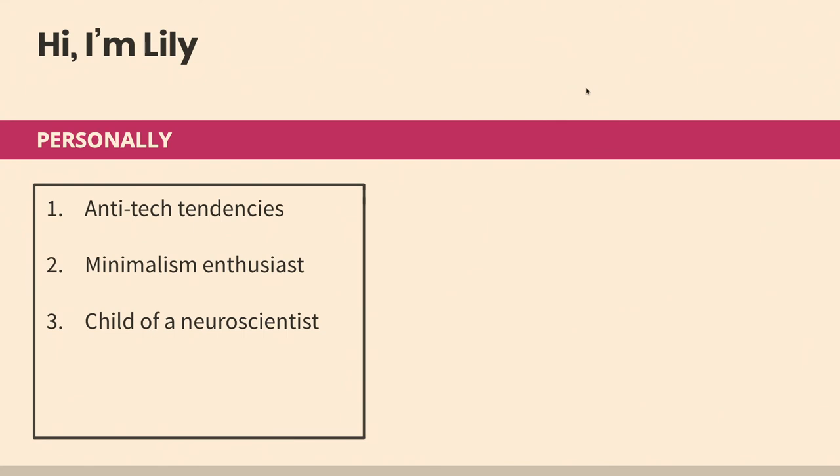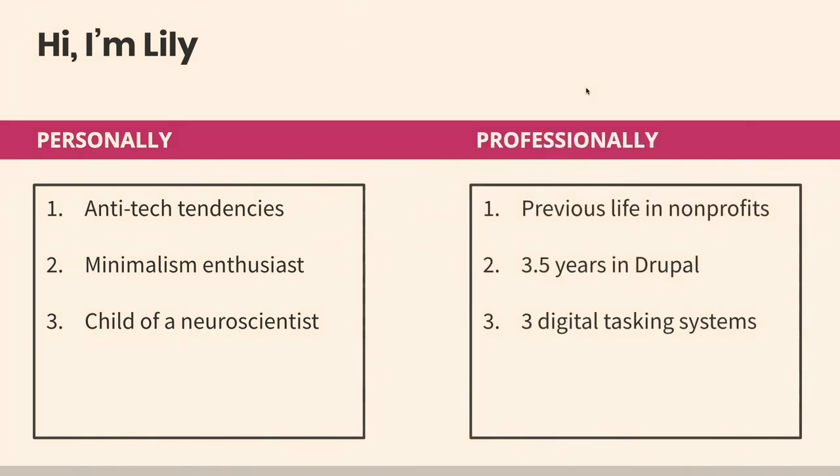Along those same lines, I also have a leaning toward minimalism — I think it's kind of a trend in our culture now, which you'll see as we move through the different task lists. I'm a child of a neuroscientist, and so having that basis in science and iteration based on data is a big part of my perspective on the world. I worked in nonprofits for quite a few years and then made my way into the tech space, working in Drupal about three and a half years ago. In my life working in agencies, I've had three different digital tasking systems that I've had to master and use with my team.